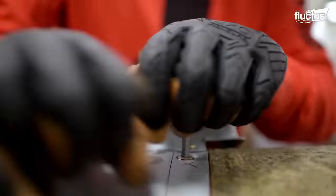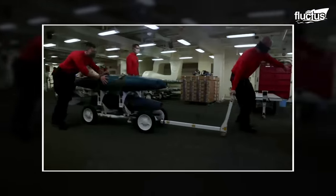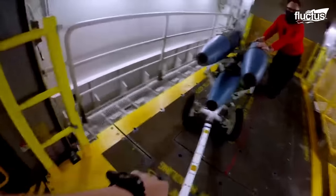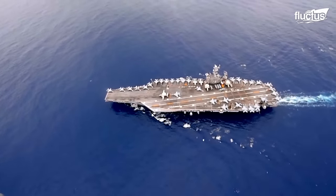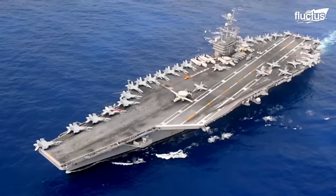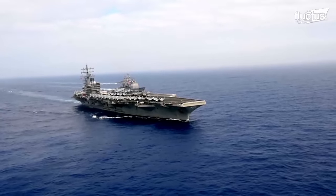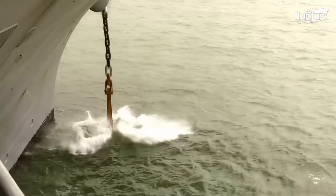Once the munition has been assembled correctly, it is loaded onto a bomb cart. The bomb cart is pushed to the weapon elevator, from where it goes directly up to the aircraft it was intended for. USS Nimitz-class aircraft carriers are able to carry up to 90 aircraft, displacing 104,200 long tons. Such a large vessel has to be prevented from drifting when not under engine power, and that is where the anchors come in.